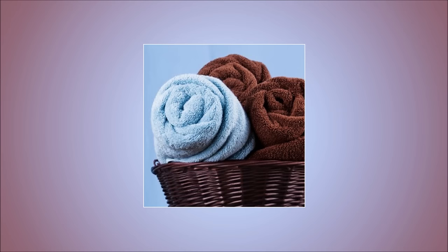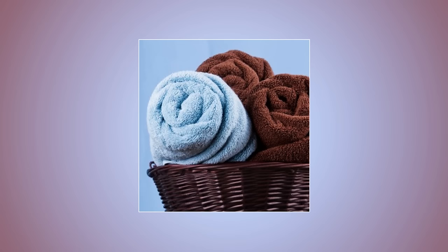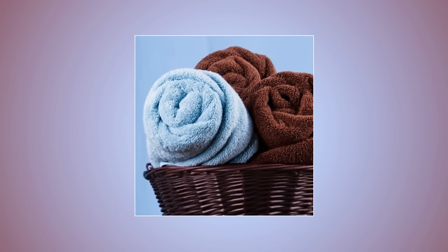13. Roll your towels — don't fold them. It's an old packing trick. Rolling clothes helps you fit more of them in the suitcase, and the same goes with towels. When you roll them up instead of folding them, you can fit more of them into the same amount of space. It'll also make your bathroom feel a little more like a spa.